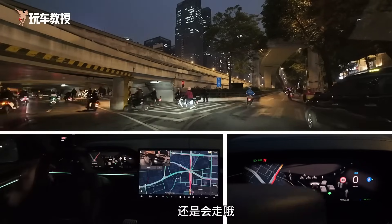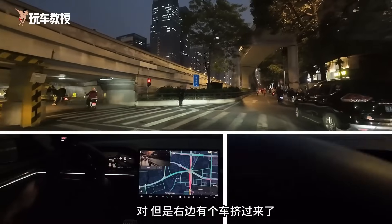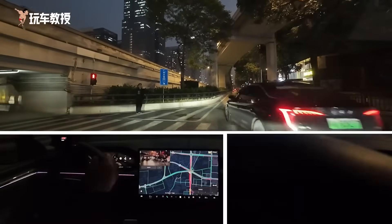But there's a car squeezing in from the right, squeezing in. We made a maneuver to avoid it, entering the roundabout.